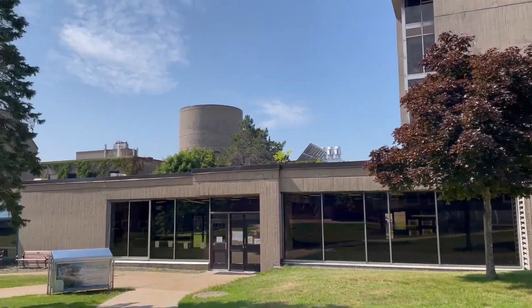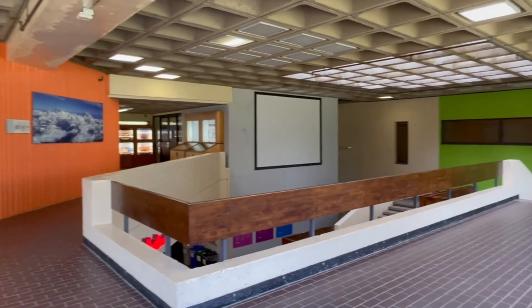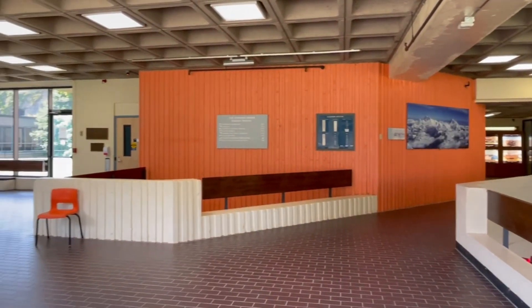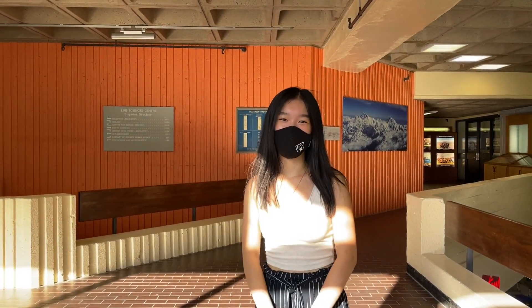This is one of the main entrances of the LSC and it leads to the third floor. Every room number will start with a floor number — so for example, room 302 would be on this floor and 202 would be downstairs. Once you enter, you can find the cafeteria, psychology and neuroscience, and oceanography on your left.